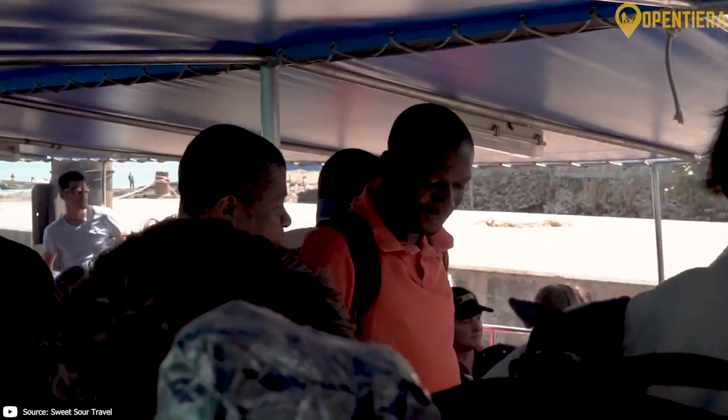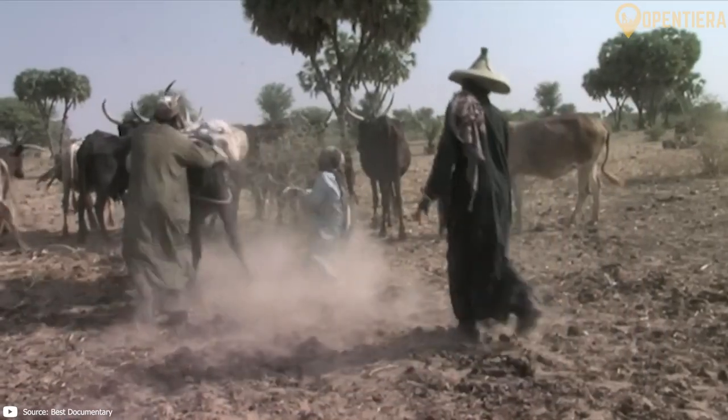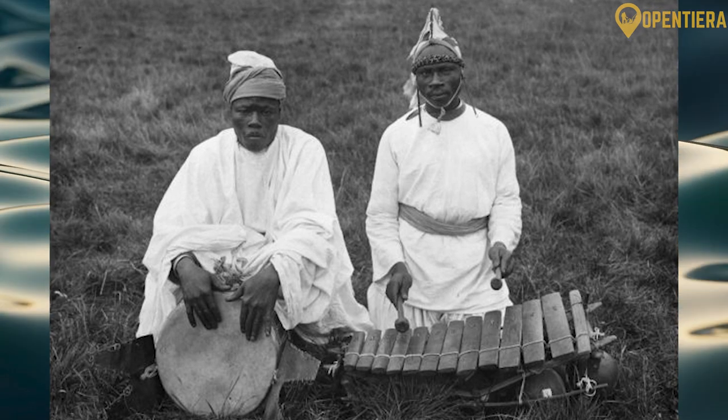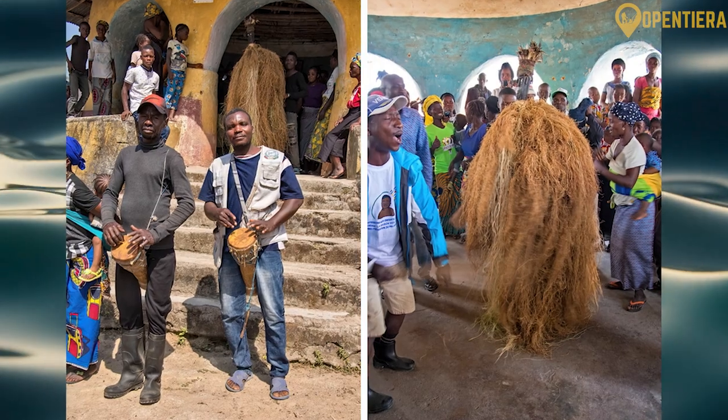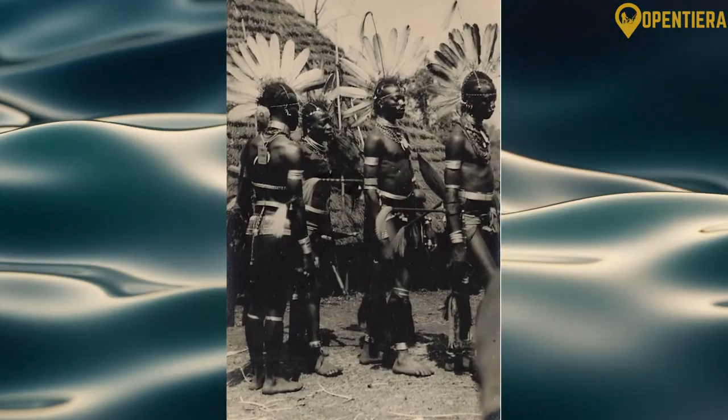The Malinke are the second largest group at 30% and have historically been traders and farmers. Other major ethnic groups in Guinea include the Susu along the coastal regions and the Loma, Kisi and Konyagwi peoples in the forested regions of the southeast.